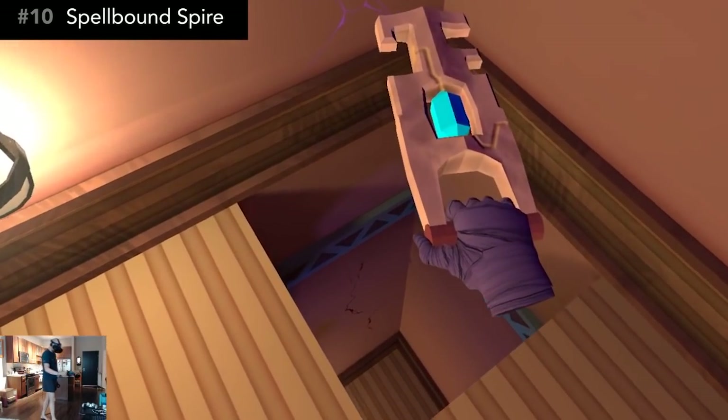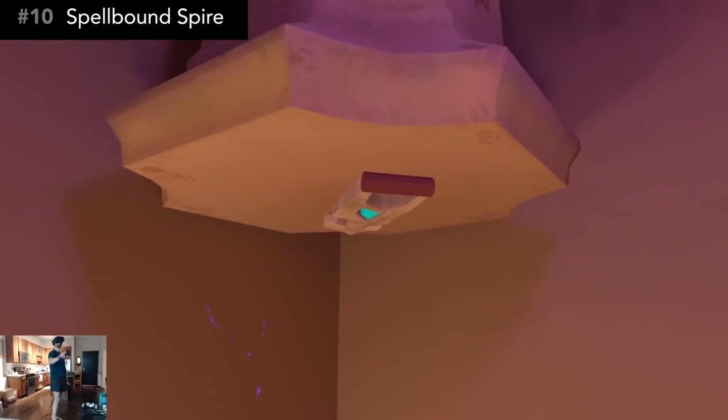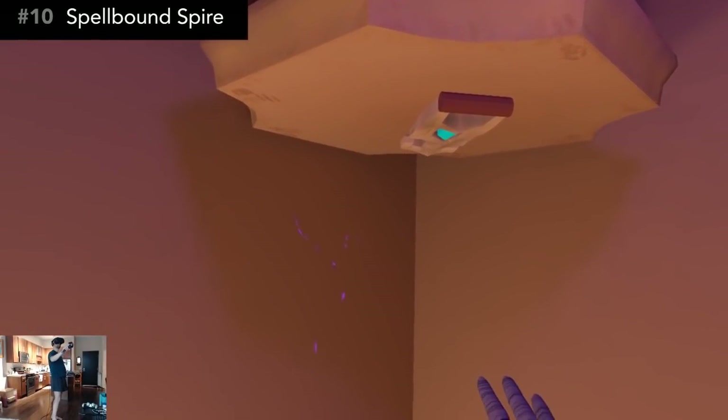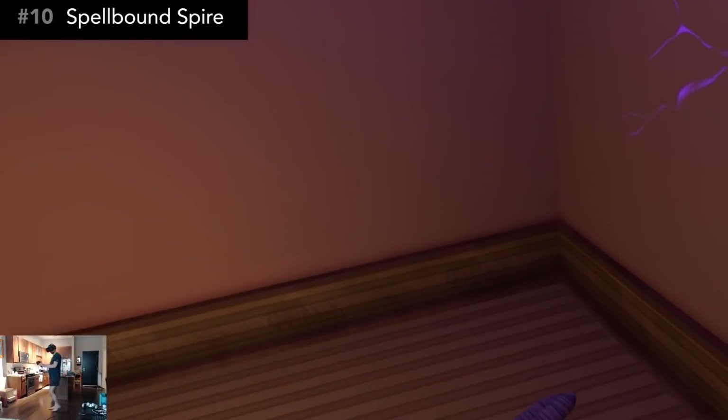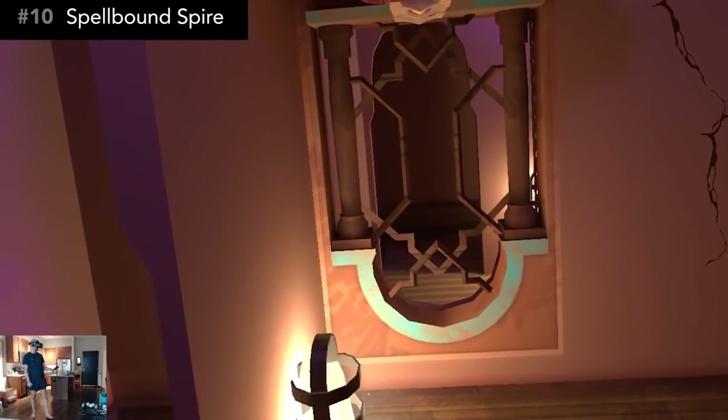You absolutely have to play this game. It took me about 40 minutes to beat it the first time I played, and there's an easter egg that incentivizes you to play the game a second time. Spellbound Spire is a must-have in your library.